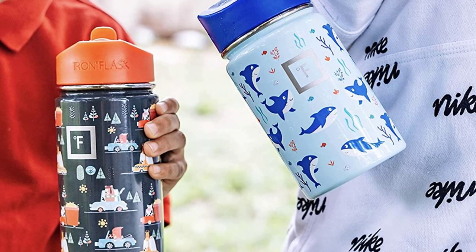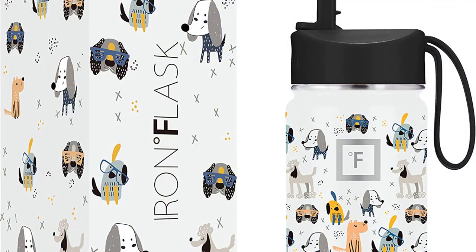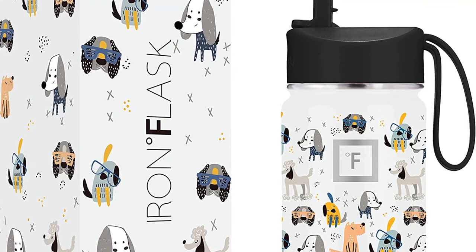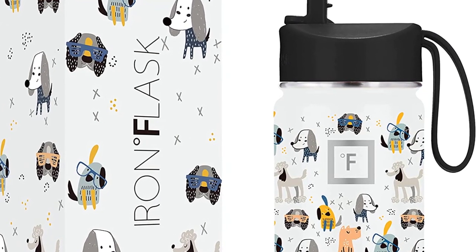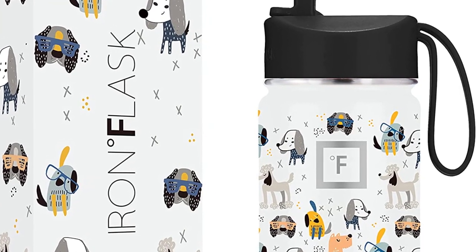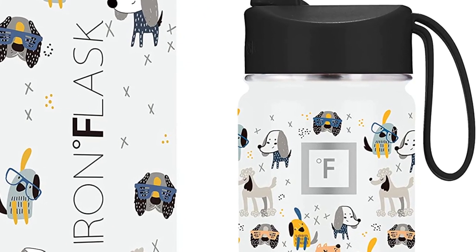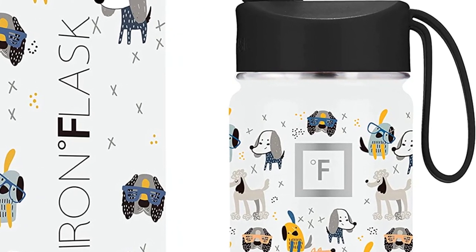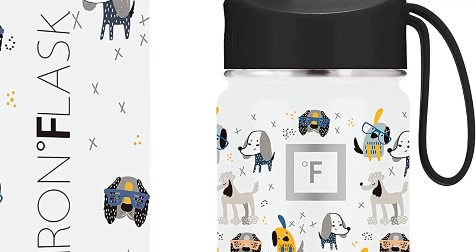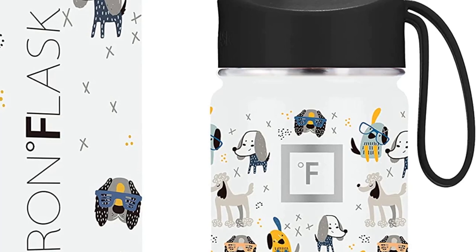It has durable and unique designs, great for school or any active lifestyle, with many stainless steel designs to choose from. You can customize it with the included 20 name stickers. It comes with a 100% satisfaction guarantee — if for any reason you're not satisfied, they will issue a full refund or exchange.